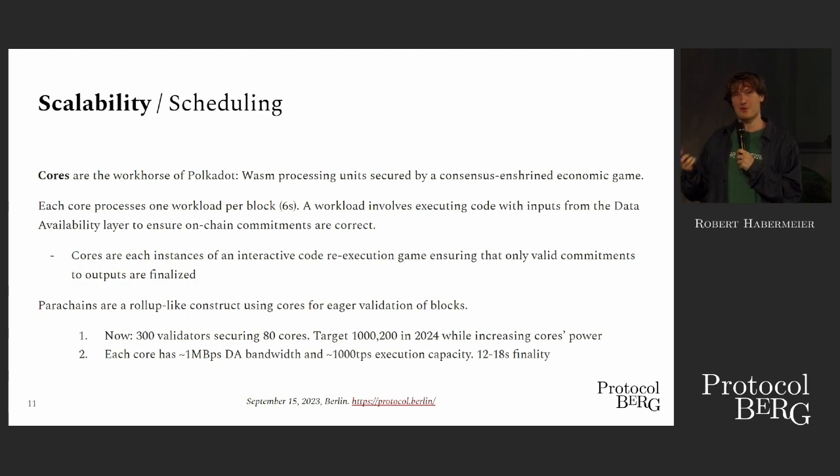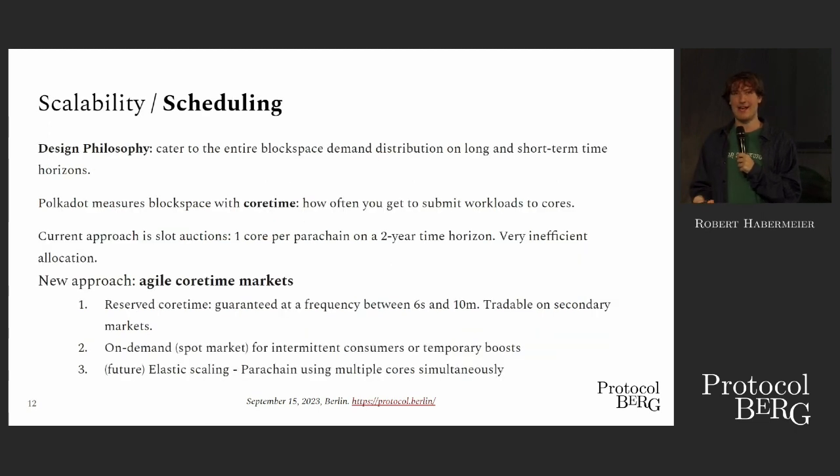We have execution capacity with 12 to 18 second finality — so fast finality. Write Rust code that compiles to WASM. We want to get as many cores as possible because that is our block space of Polkadot. Get as much block space out there as possible and then allocate that resource as efficiently as possible — allocative efficiency of core time.